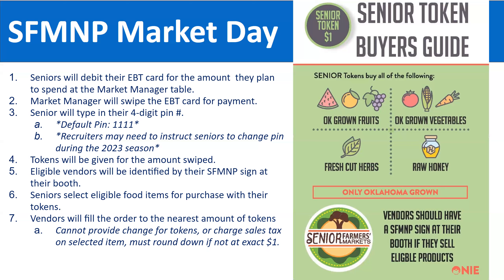Once the senior has swiped their card, they will be given tokens for the amount swiped — for example, $20 worth means 20 tokens. Eligible vendors will be identified with a sign displaying the Senior Farmers Market Nutrition Program logo. Seniors then select eligible food items: Oklahoma-grown fruits and vegetables, cut herbs, or raw honey. Note that senior tokens are exactly $1 each and change cannot be made. So if a purchase is $5.50, the farmer would likely round up to $6 and add an item to reach that dollar amount.